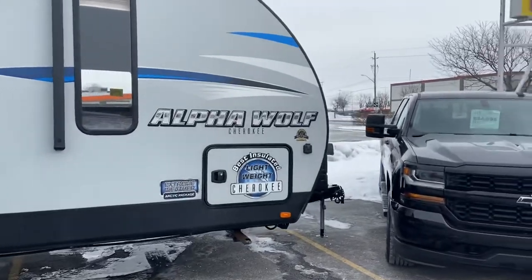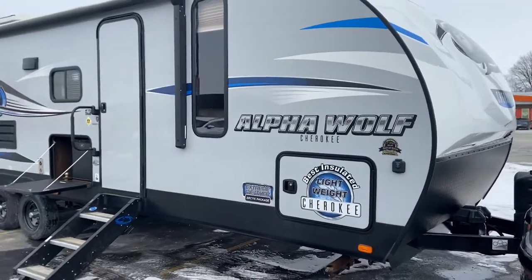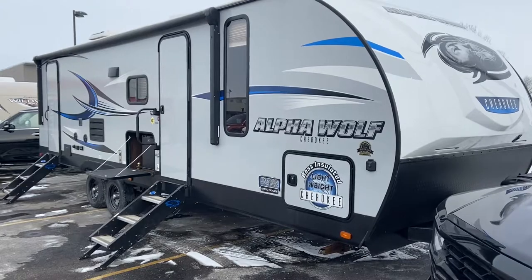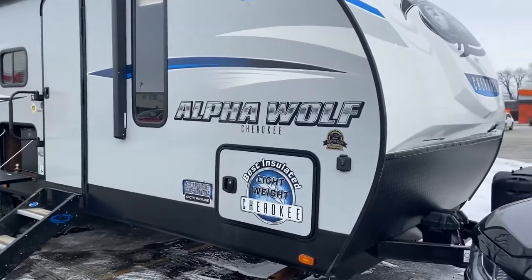This model weighs in just under 6,000 pounds, so it's extra light. You don't have to worry about upgrading to any kind of a three-quarter ton or heavy-duty truck — a half-ton truck will pull this trailer just fine.